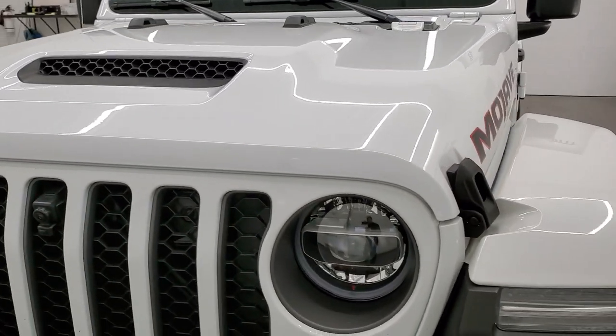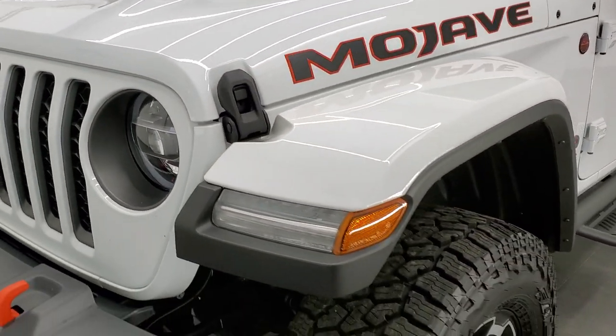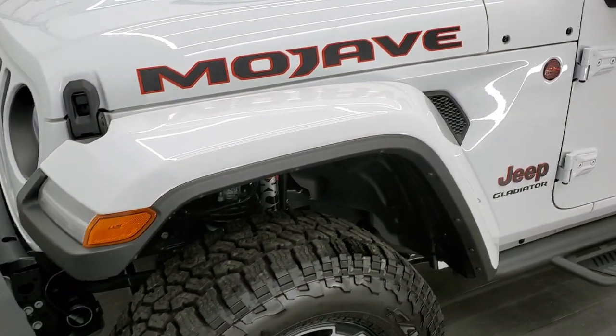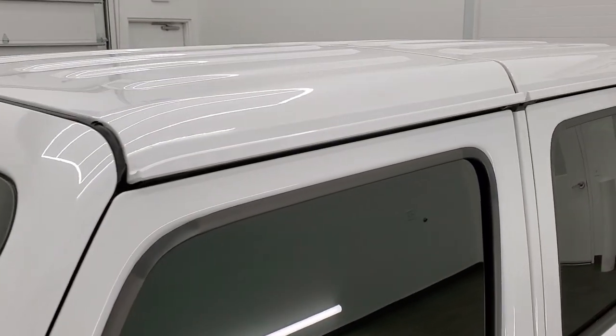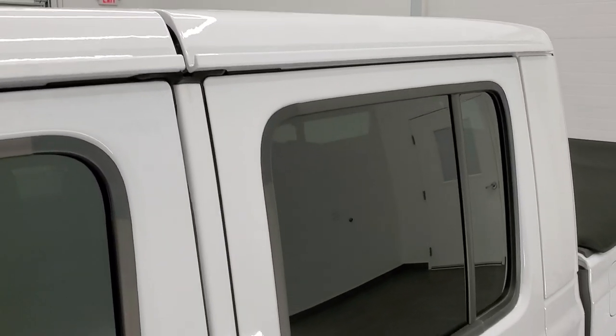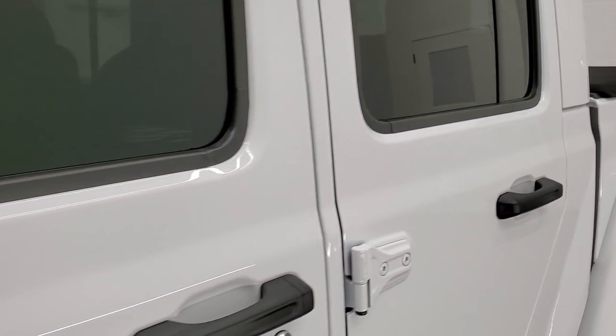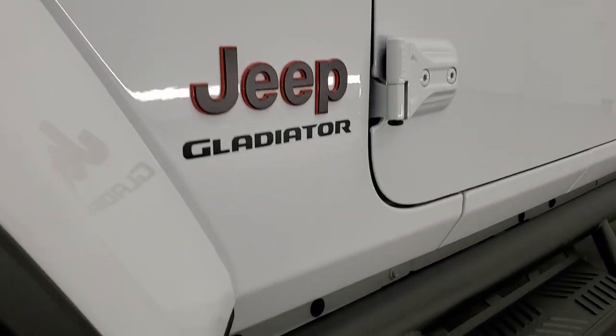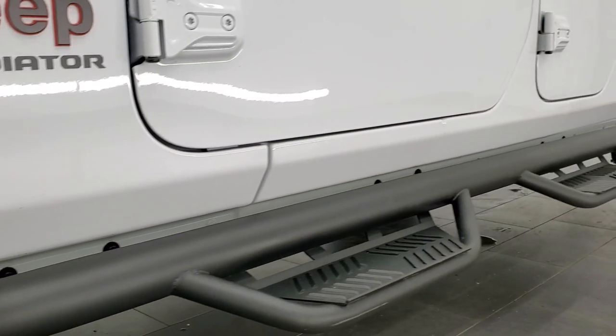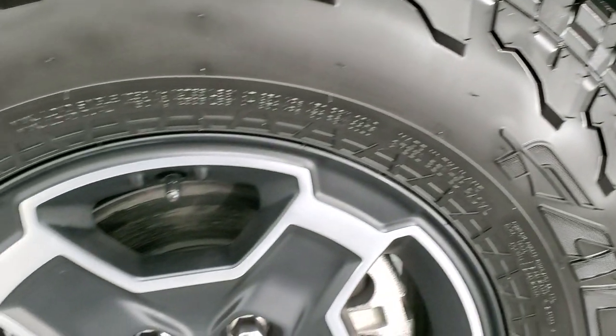Bright white is the color. We shoot all of our videos in 1080p, 60 frames per second. So if you have HD capabilities on your computer, tablet, or smartphone device, turn them on right now — it's definitely your best way to check out the quality, condition, looks, and styling of the vehicle before seeing it in person. And if you'd like to check out all the photos on this Jeep, there's a link to our website in the upper right-hand part of your screen.